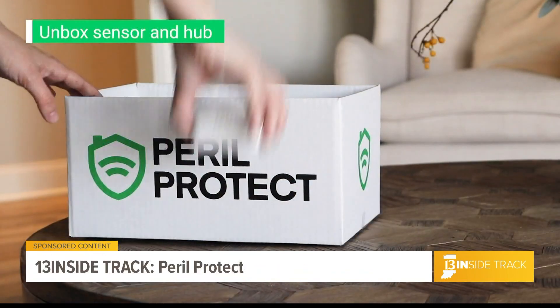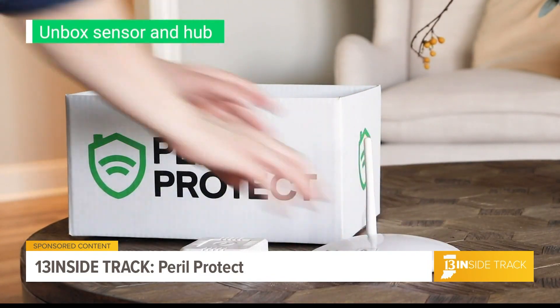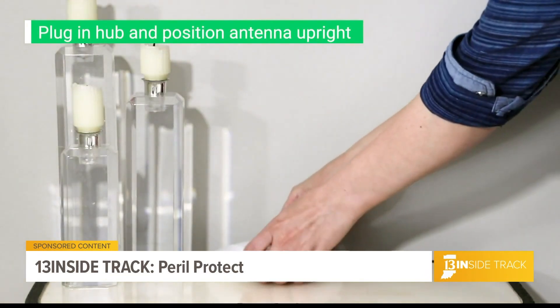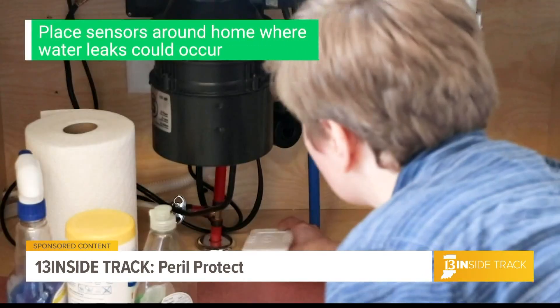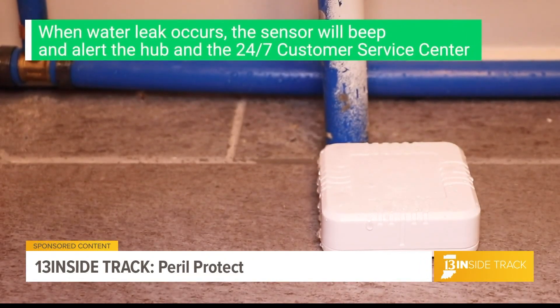What is Peril Protect, Isaiah, and why do people need it? Peril Protect is a three-part system that merges an in-home water loss device monitoring system. It's comprised of a hub and sensors you place around your home at potential hotspots. We pair that with a 24-7 call center that's always monitoring the system itself, as well as the ability to dispatch a contractor anywhere in the nation 24-7 if the customer experiences a leak that they need assistance in cleaning up.